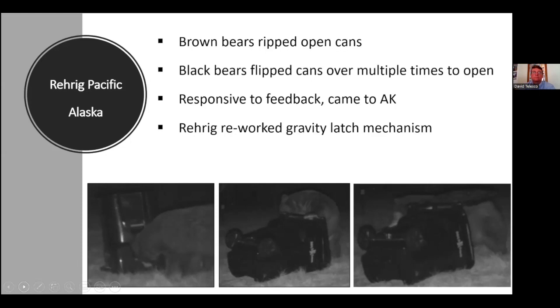It seems like if it's a gravity latch and you make it more difficult for bears, it could also be more difficult for the waste service. We've got Kodiaks as well. We have yet to have a report of a wild bear getting into a Kodiak — there aren't as many of them out there, but from what we've seen, it's just a beefier can, and maybe their gravity latch mechanism works better. They certainly seem to hold up better than some of the others.